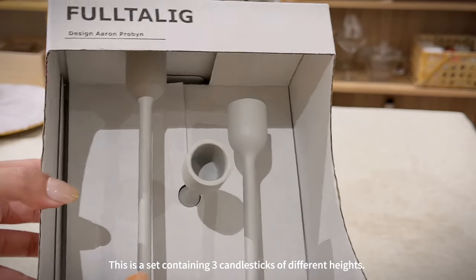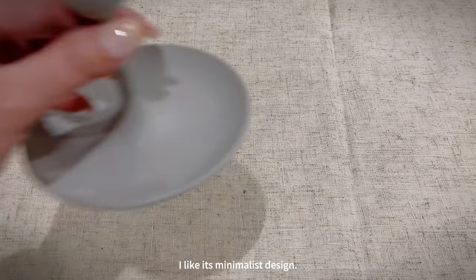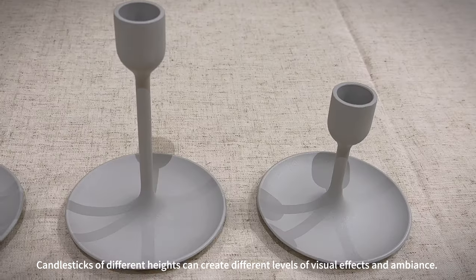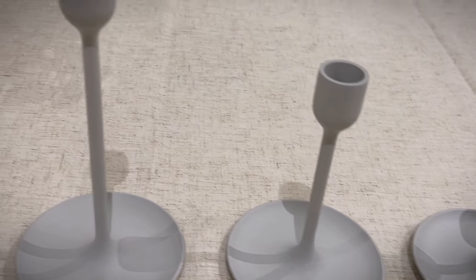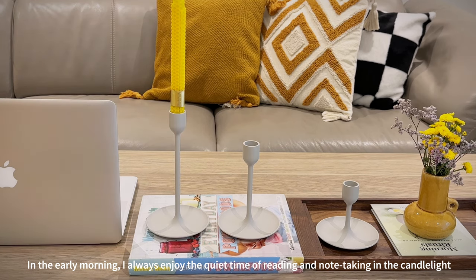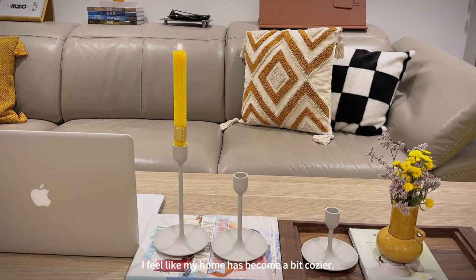This is a set containing three candlesticks of different heights. I love the minimalist design — candlesticks of different heights can create different levels of visual effects and ambience. In the early morning I always enjoy the quiet time of reading and note-taking by candlelight. I feel like my home has become a bit cozier.